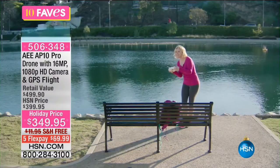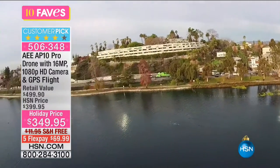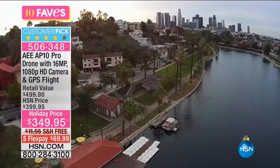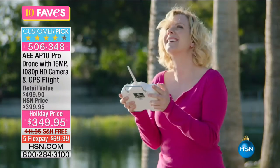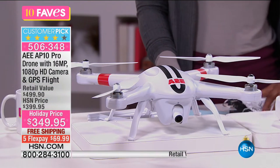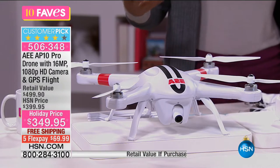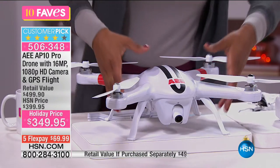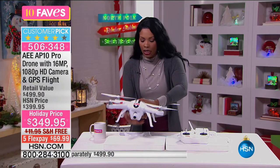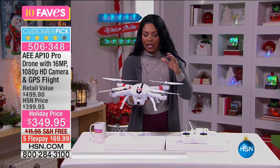We know about drones. We've seen them, we've seen what they can do. Last season you may have started to see drones become more affordable, but they were small and you were thinking — well, how far can it really go, how much can it really do? This one is that pro quality drone. Most of the drones we were seeing last holiday season were about the size of the palm of your hand. Do you see the difference in this drone?